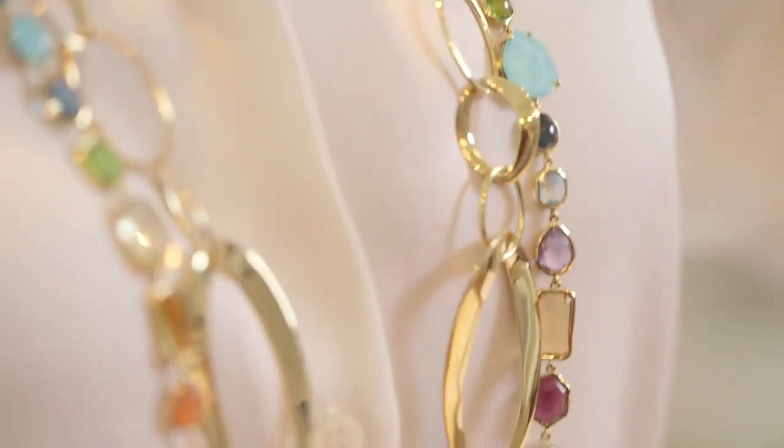Here I'm wearing the 18 karat gold Cherished Chain, which is a huge focus not only for Ipolita as a person but also for our brand this season. Fun fact: Ipolita wears these two necklaces linked together every single day and has since the inception of both designs.